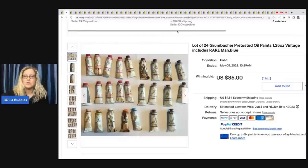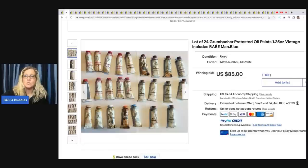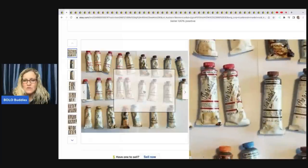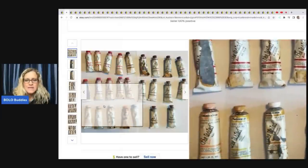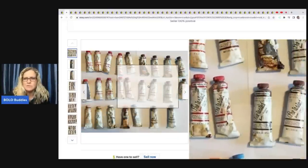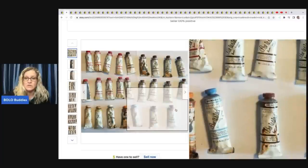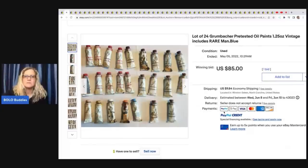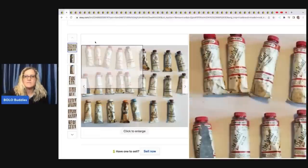This is a brand I kept seeing over and over as a big money bolo: Grumbacher — G-R-U-M-B-A-C-H-E-R. It says pre-tested oil paints, vintage, includes rare man blue. Look at the packaging — they're rusty, not in great condition. But from what I understand, if you squeeze the tube and it still feels soft, the vintage paint is okay. I am not an artist or a paint expert, that's just what I've heard. I have sold bread-and-butter paints before, but never this brand. That one sold for $85 plus shipping.